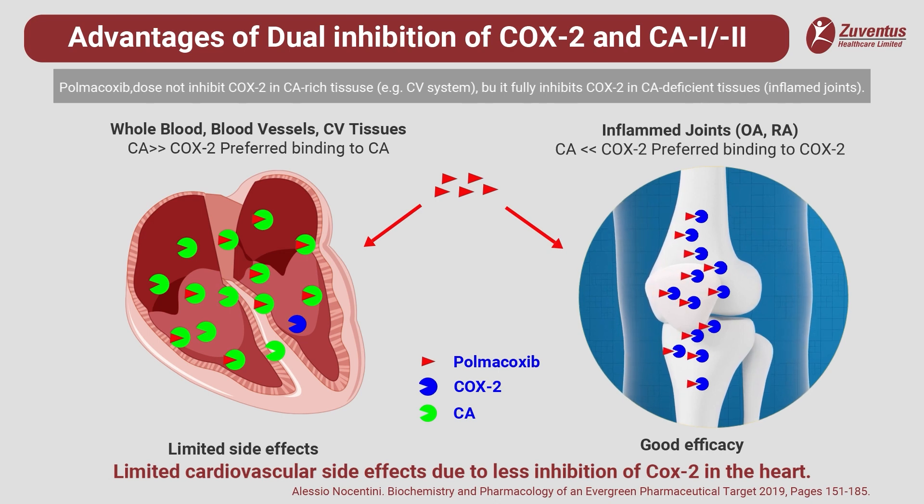Cardiovascular side effects are reduced since cyclooxygenase 2 enzyme is spared in cardiac tissue. Polmicoxib with its dual mechanism of action minimizes the adverse cardiovascular side effects related to cyclooxygenase 2 inhibition due to competition between two enzymes for binding to the active site of polmicoxib. Carbonic anhydrase acts like a sponge for polmicoxib due to high preference of polmicoxib towards carbonic anhydrase in the cardiovascular system, lungs, gastrointestinal tract and kidneys.